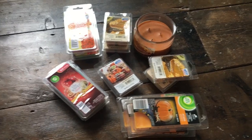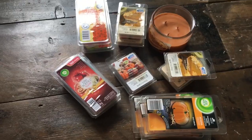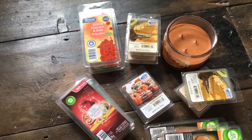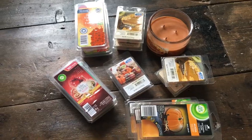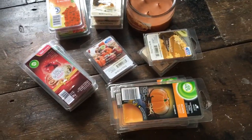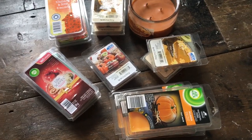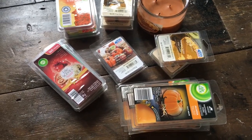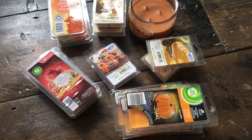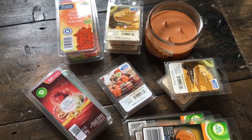Hi everyone and welcome back. I have kind of a miscellaneous budget wax melt haul and candle. I'm really sorry about the glare - this is the only way I get to film with good lighting and unfortunately there's a window right in front of me. I'm also having to film on my phone instead of my usual camera, so I'm sorry if the quality isn't as good or if it's moving around a lot.